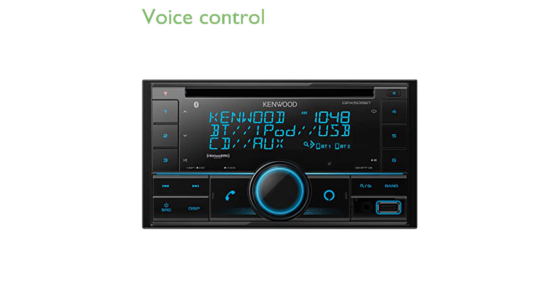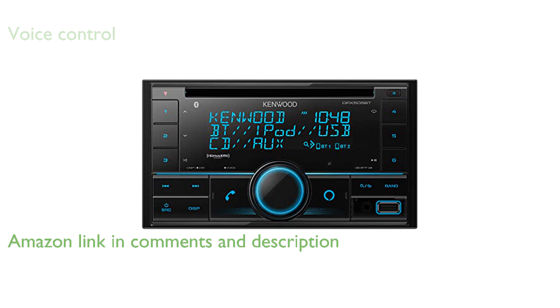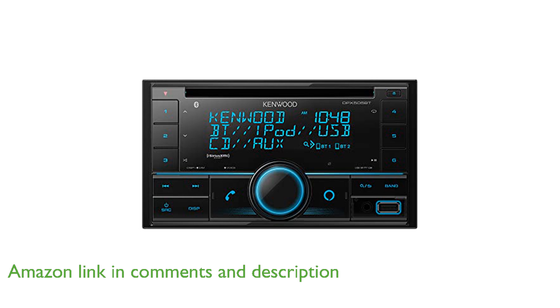The Kenwood DPX505BT Car Stereo comes with built-in Amazon Alexa, allowing you to control music, get weather updates, and manage smart home devices using voice commands.